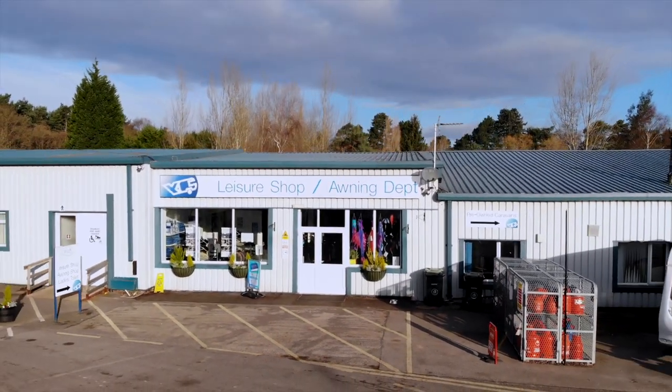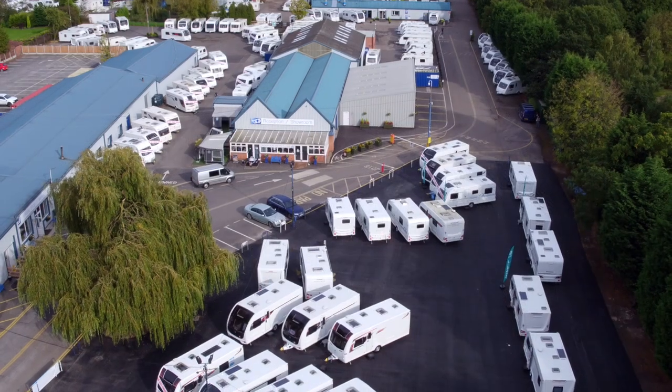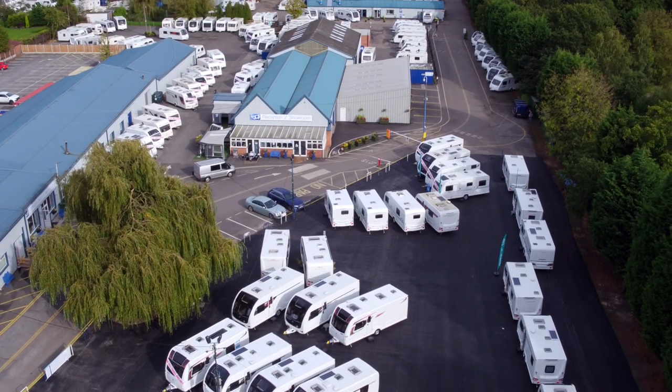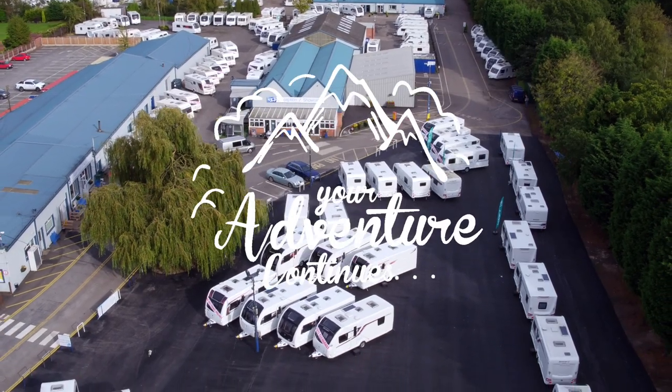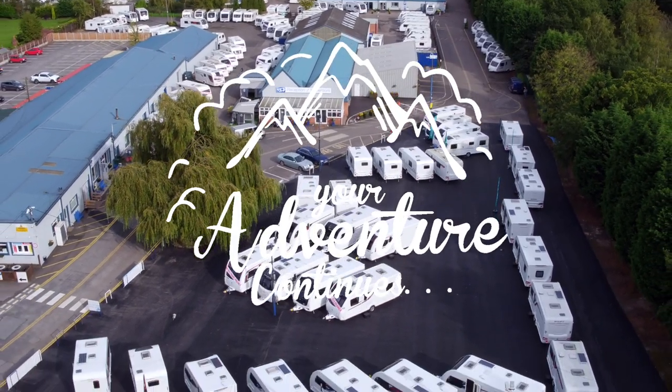For all your awning requirements there is only one place to go and that's here at Yorkshire Caravans, the UK's oldest caravan dealership. And remember, your adventure continues at Yorkshire Caravans.